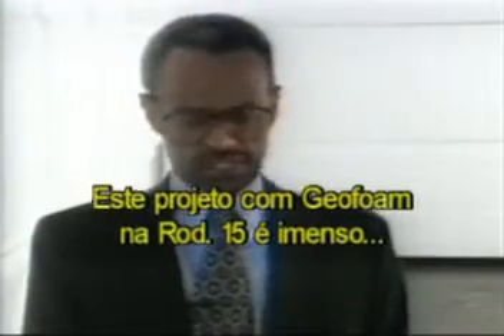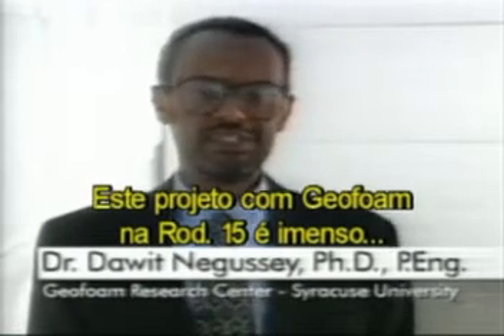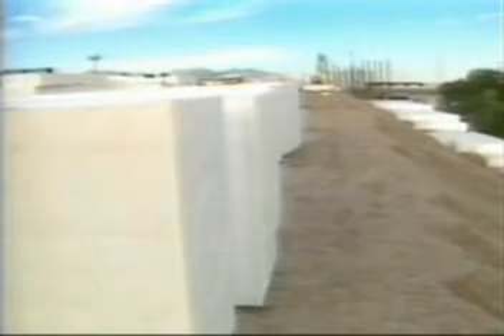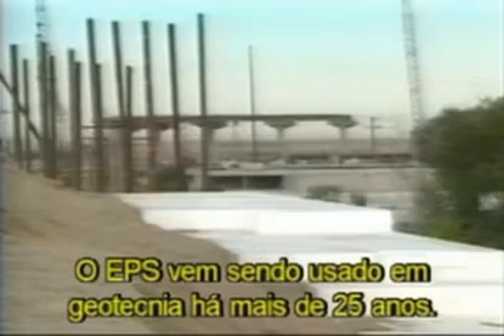This I-15 geofoam project is bigger than life. It's the biggest geofoam application in the United States, and one of the biggest in the world. Geofoam offers a ready solution to two perpetual highway construction problems — time constraints and soft soil settlement. It's been used in a variety of geotechnical applications for more than 25 years.